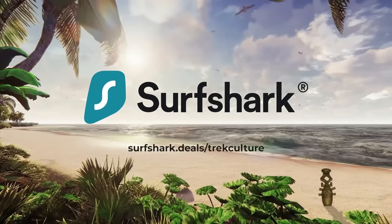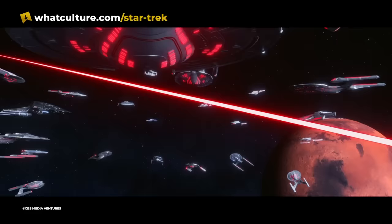Hello, Ellie here. Today's video is brought to you by Surfshark, but more on that in a bit. Hello my friends, how are you? Sean Farrick here for Trek Culture.